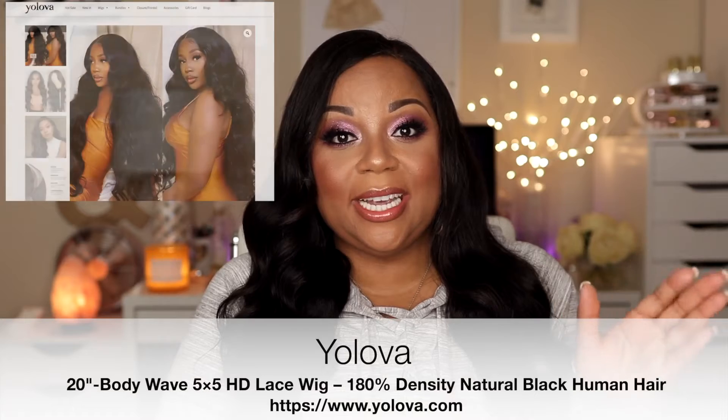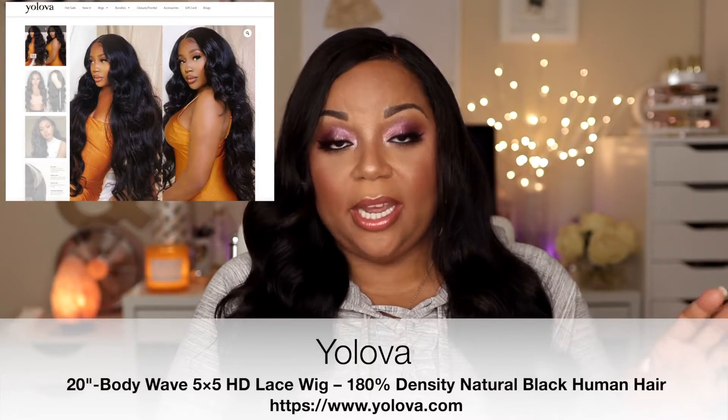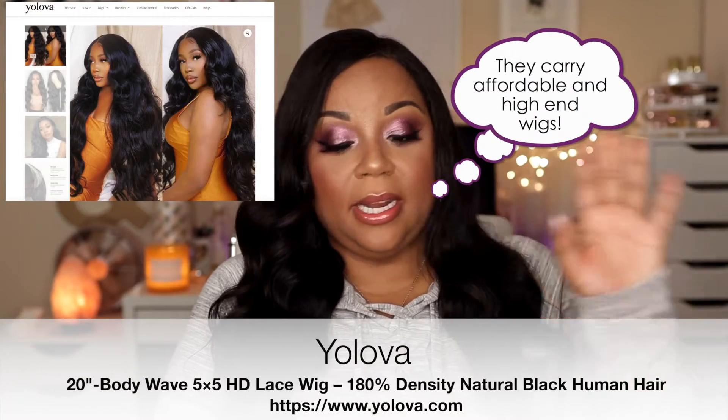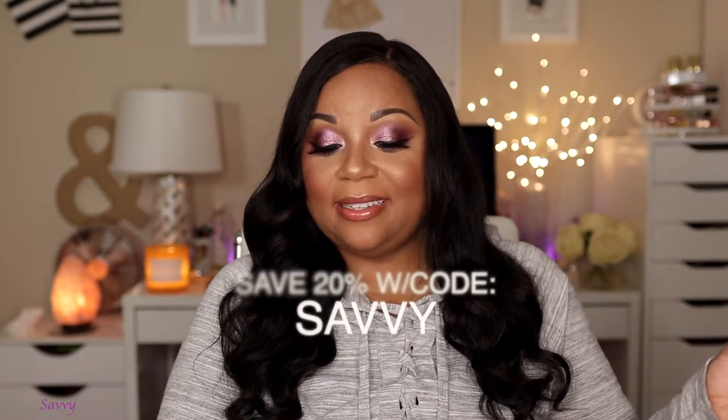I requested the 20-inch body wave 5x5 HD lace wig with 180 density in natural black — natural black human hair. On their website right now this wig is $300. Cap size is average, and the quality is 10A grade, high quality, 100% virgin hair, tangle-free, no shedding.